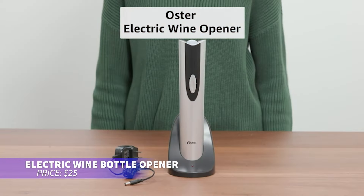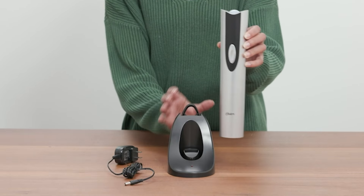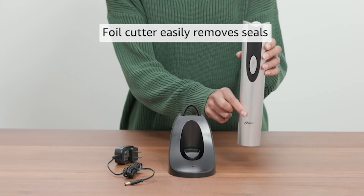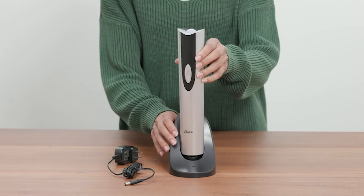If you love wine but hate the hassle of opening bottles, this cordless electric opener is your solution. With the press of a button, it removes corks effortlessly and can handle up to 30 bottles on one charge. The sleek design includes a foil cutter and a recharging base for added convenience.